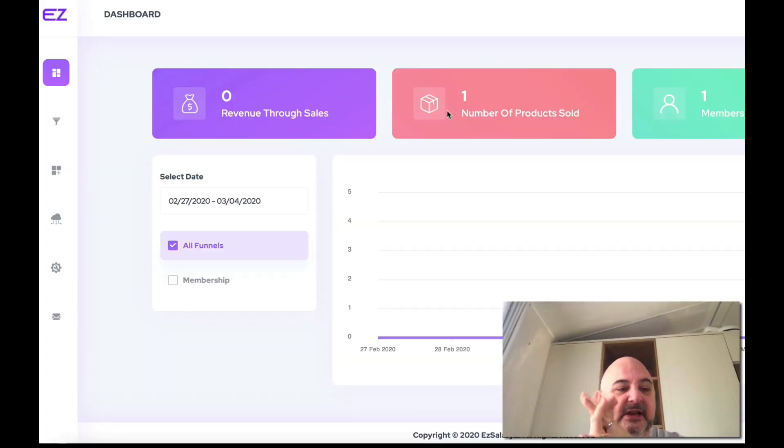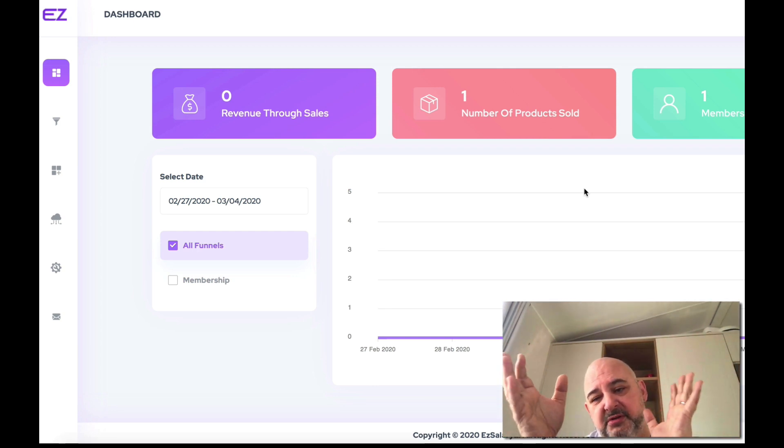Welcome to the dashboard for EZ Salary. I'm going to walk you through all the different features, then show you how to upload and create a product, and then how to create a digital product. On the dashboard you can see all the revenue through sales, number of products sold, members of each funnel, and the graph for each funnel as well.